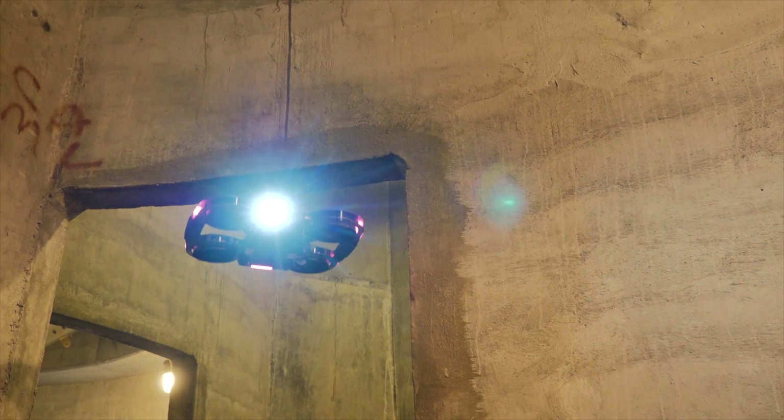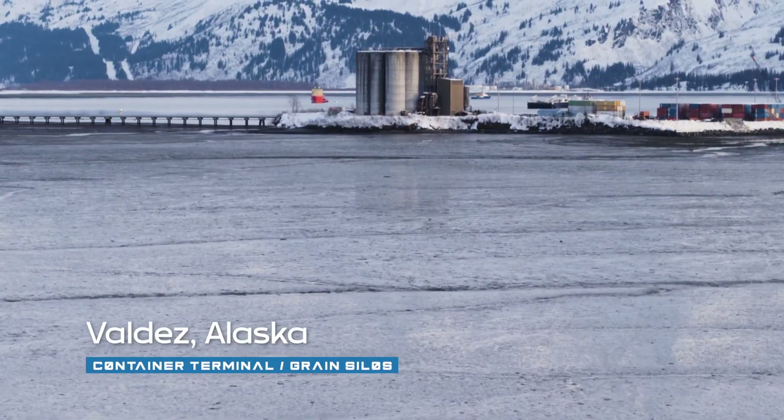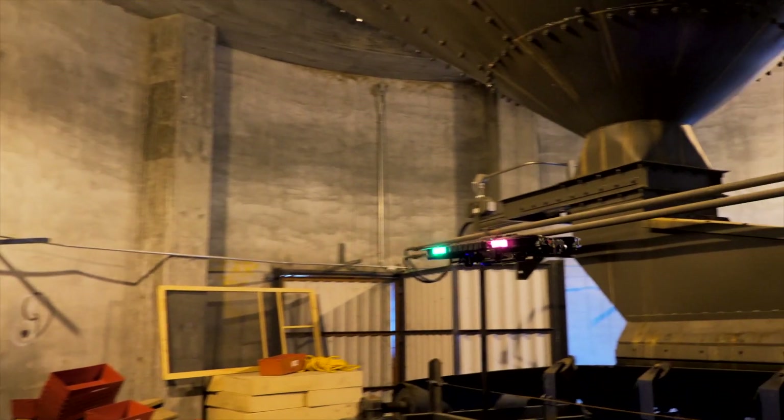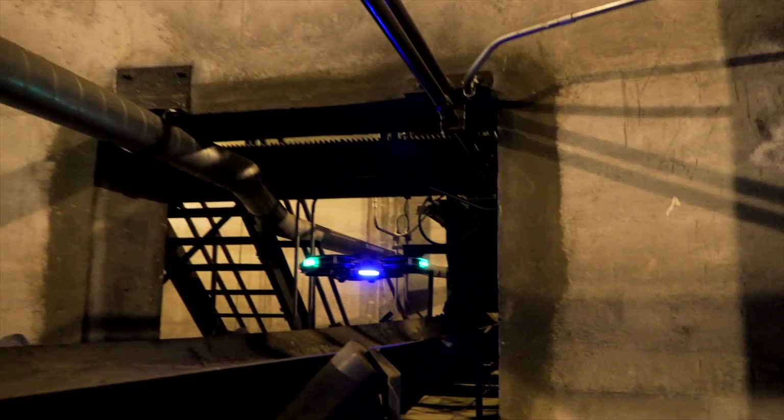In this video and the following videos, we are going to put that to the test. For our first test, we'll be heading out to our world-class industrial drone training facility, the Valdez grain silos. Inside this massive concrete structure, we will find thick steel funnels and conveyor belts — definitely not a place to fly a normal drone. Let's get going.